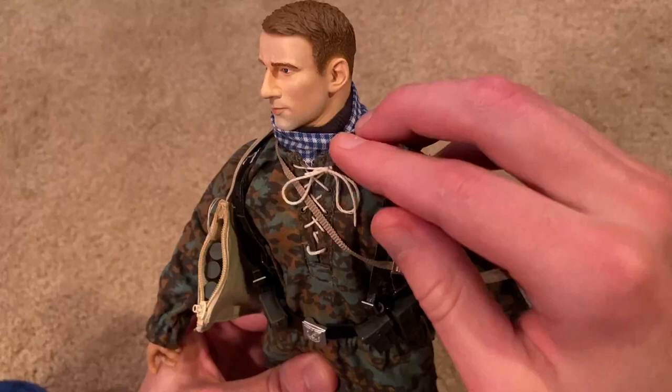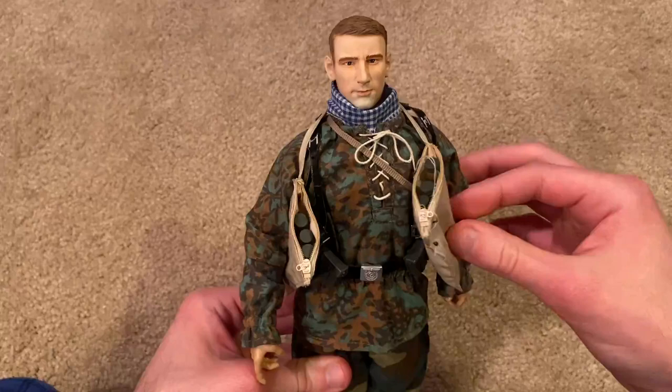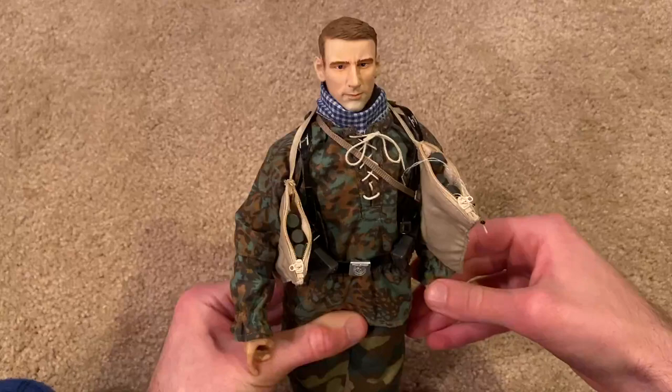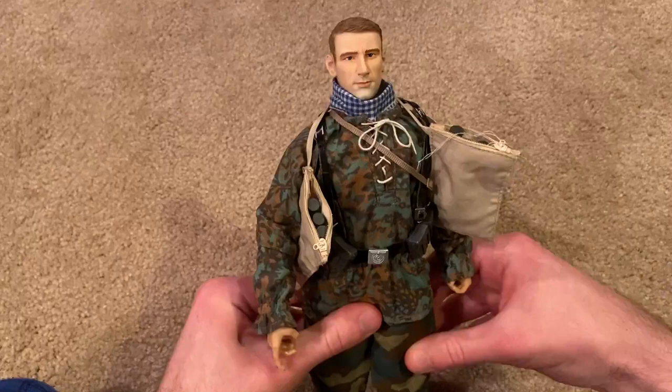He does have a turtleneck underneath, though you can't really see it with everything on. Overall I really like him and I'm definitely happy I was able to get him finally. He is a tricky one to find — I got this one off eBay and paid around a hundred dollars, so pretty pricey, but I think it's worth it. I would have preferred to pay a little bit less, but considering the rarity of this one, I think that's a reasonable price. I do recommend checking this one out if you can find him. I really hope you guys enjoyed this review, and once again I hope you had a great Thanksgiving. Thanks for watching — I'll see you next time.